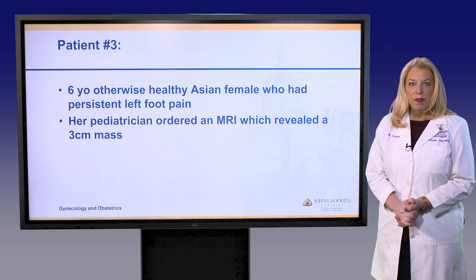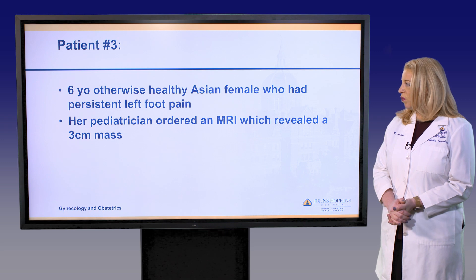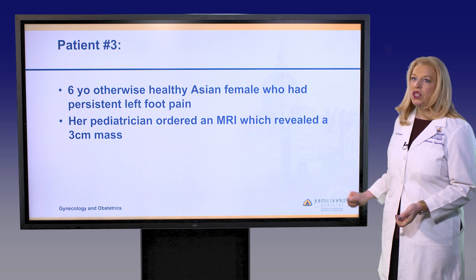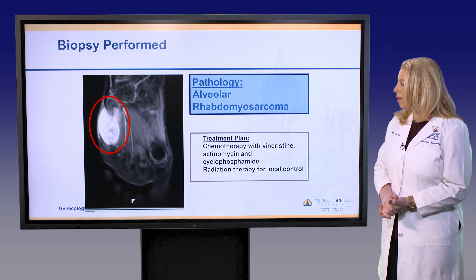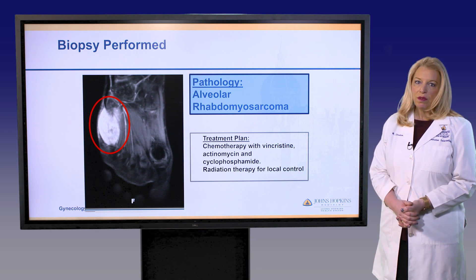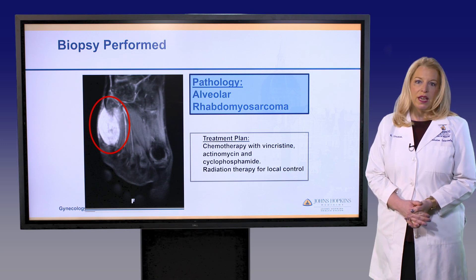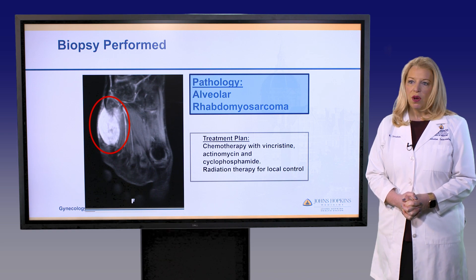Finally, we have a very young patient, a six-year-old girl who had persistent left foot pain and went to her pediatrician for further evaluation. An MRI was ordered that showed a three centimeter mass. Unfortunately, that mass was a rhabdomyosarcoma and she required cyclophosphamide and other agents for chemotherapy prior to radiation. Cyclophosphamide, as mentioned before, is very damaging to the ovaries.